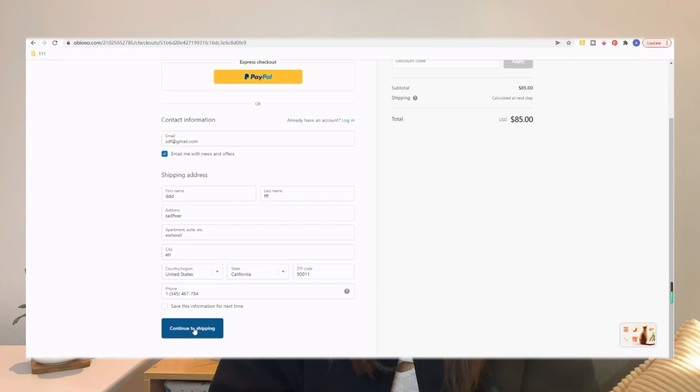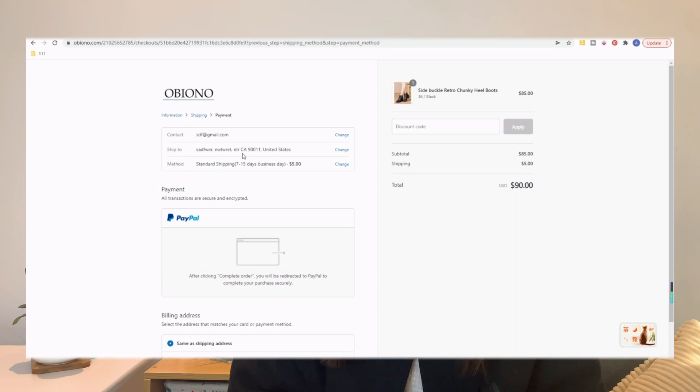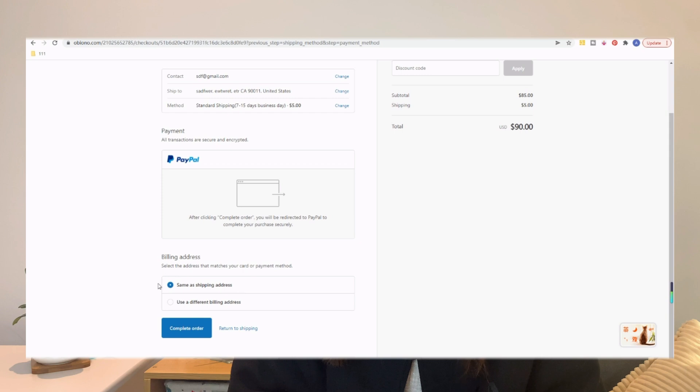After filling in your details, click 'Continue Shopping.' It will bring you to the next page where we choose the shipping method. Right here we can choose standard shipping, DHL, EMS, or FedEx. After choosing one, click 'Continue to Payment.' It will bring you to the billing address — click 'Same as Shipping Address' and then click 'Complete the Order.'